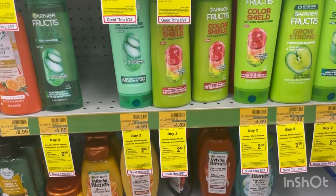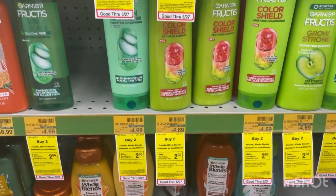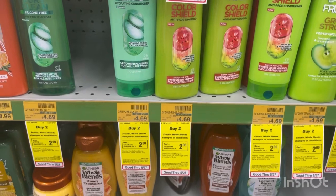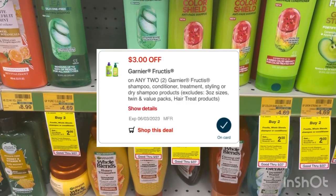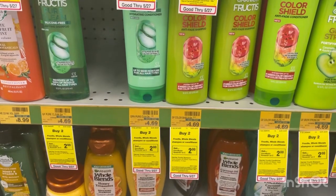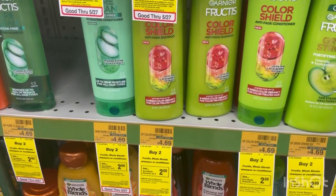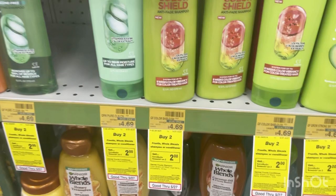The Garnier products are on promotion this week for buy two, get a $2 extra buck back. You can pick up two of these Garniers priced at $4.69. We have a $3 off digital coupon that will double dip with a $3 off paper coupon that you can print from coupons.com. The total for two is $9.38, minus your $6 in coupons — you'll pay $3.38 at the register, but get back your $2 extra buck, making it only $1.38 for two, or just $0.69 each.